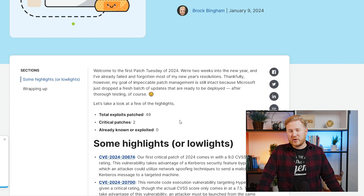Total exploits this month: we've got 49, with two of those critical. Luckily, we don't have any known that are already exploited and out in the wild.